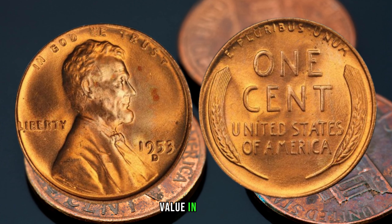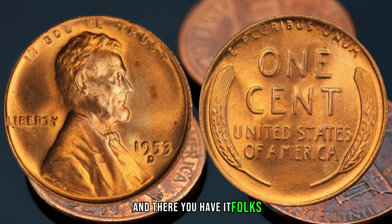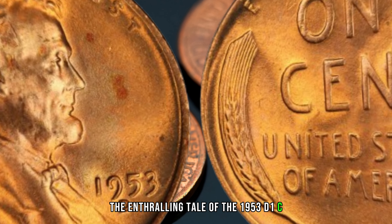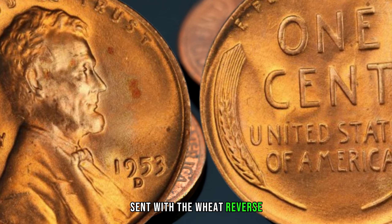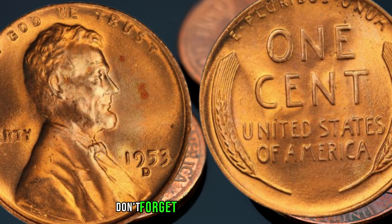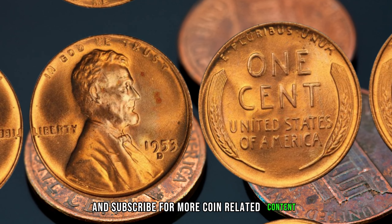Finally, this coin's value in the market is $3.2 million. And there you have it, folks — the enthralling tale of the 1953 D-1C RD Lincoln Cent with the Wheat Reverse. If you enjoyed this journey through numismatic history, don't forget to hit the like button, share this video, and subscribe for more coin-related content.